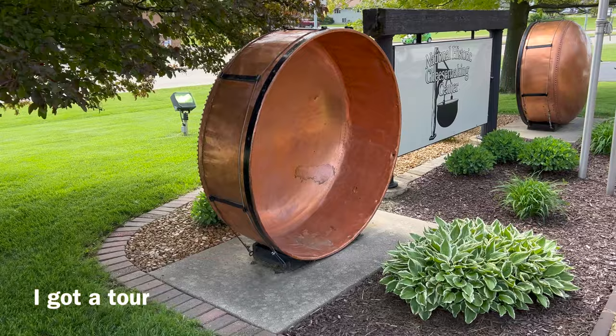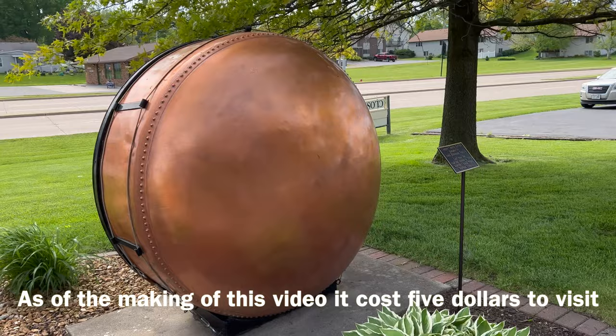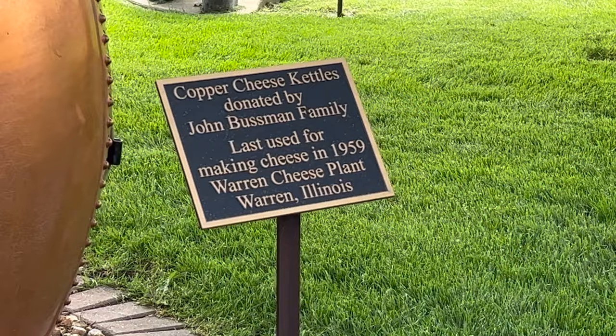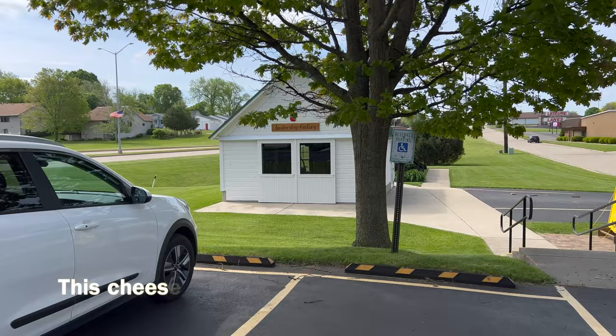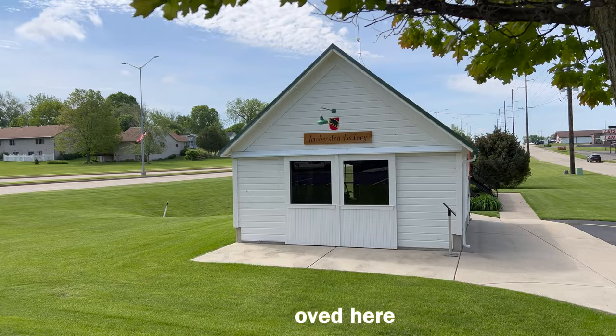Sometimes kids stand in there and take their pictures. People ask why they used copper — well, that conducts heat evenly for one thing. Also, there was thought that when milk was heated up in these copper kettles, something about the copper molecules and the milk interacted. This was built in the 1890s by a family from Switzerland, the Amobars.